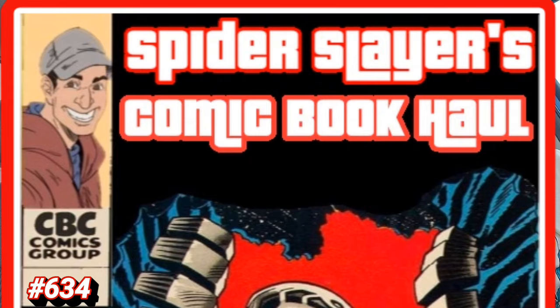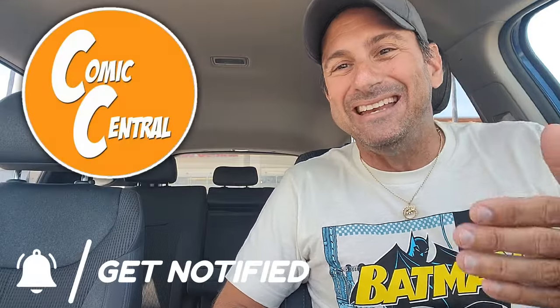Welcome to Spider Slayers Comic Book Haul, fans! This is episode 634, the video series where each and every week I share with you what I get at Comic Central, located in the city of Sanford. So if you guys are ever in the Central Florida area, make sure you stop by. Tell them Spider Slayer sent you and they'll provide you with great customer service.